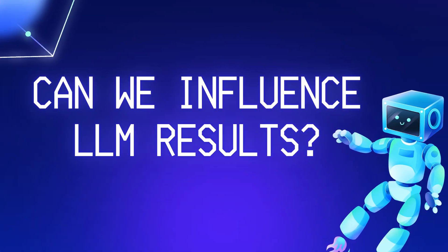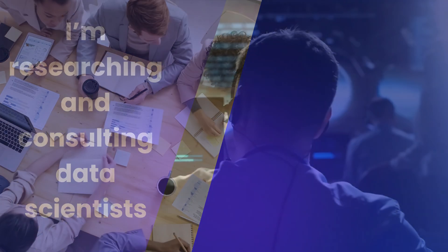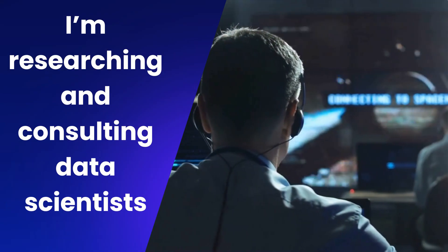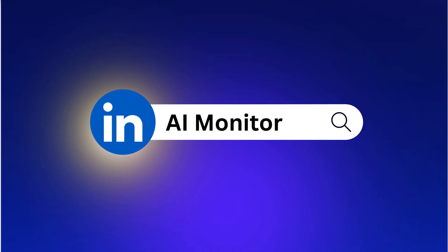Can we influence LLM results? The jury's still out. Some experts believe we can, while others remain skeptical. We are digging into research and talking to data scientists to see what's possible. Stay tuned to our channel or connect with us on LinkedIn for updates.